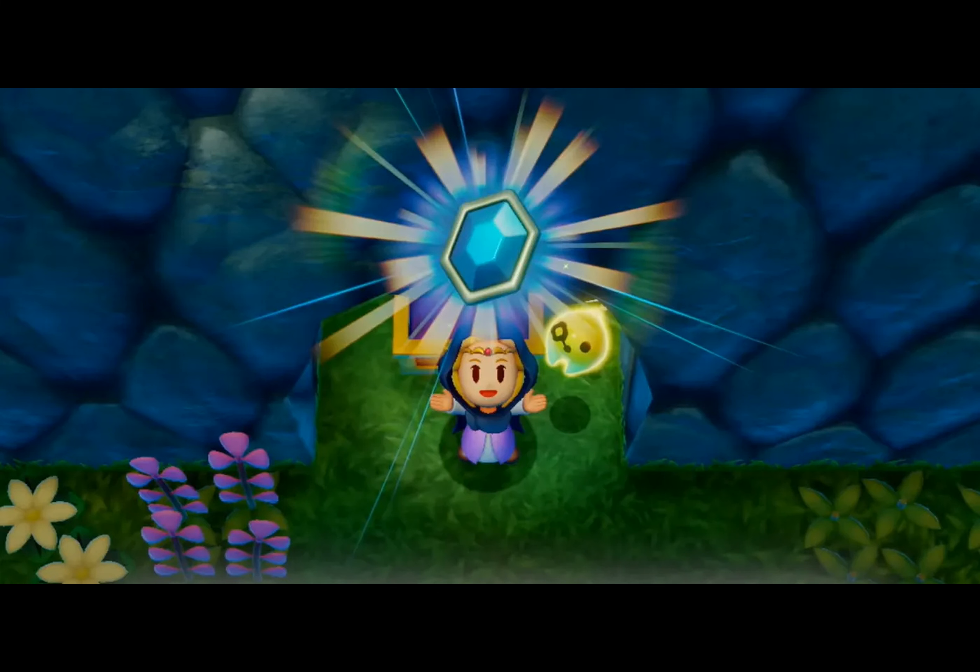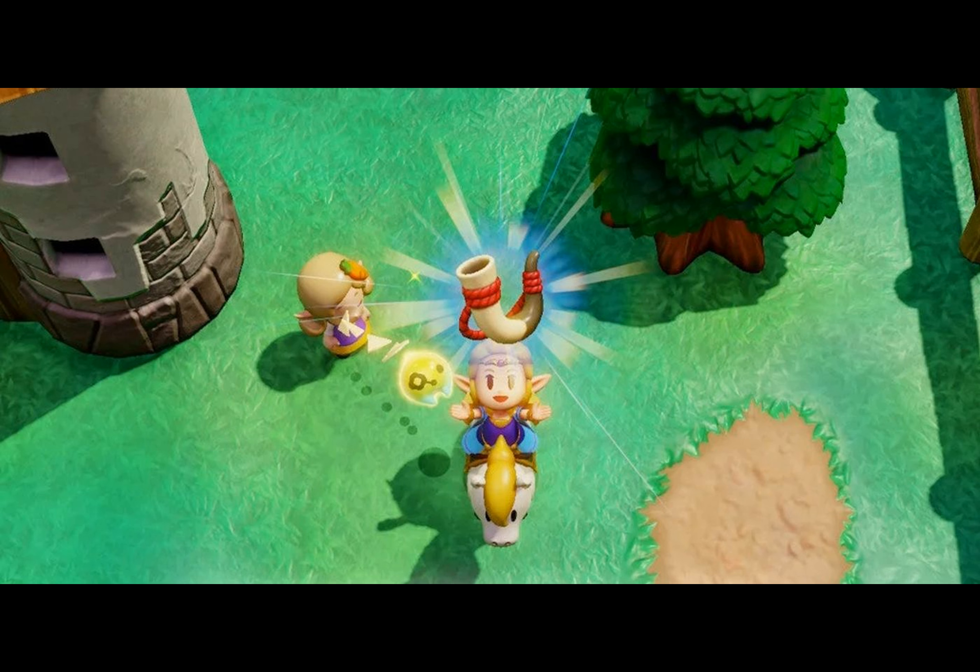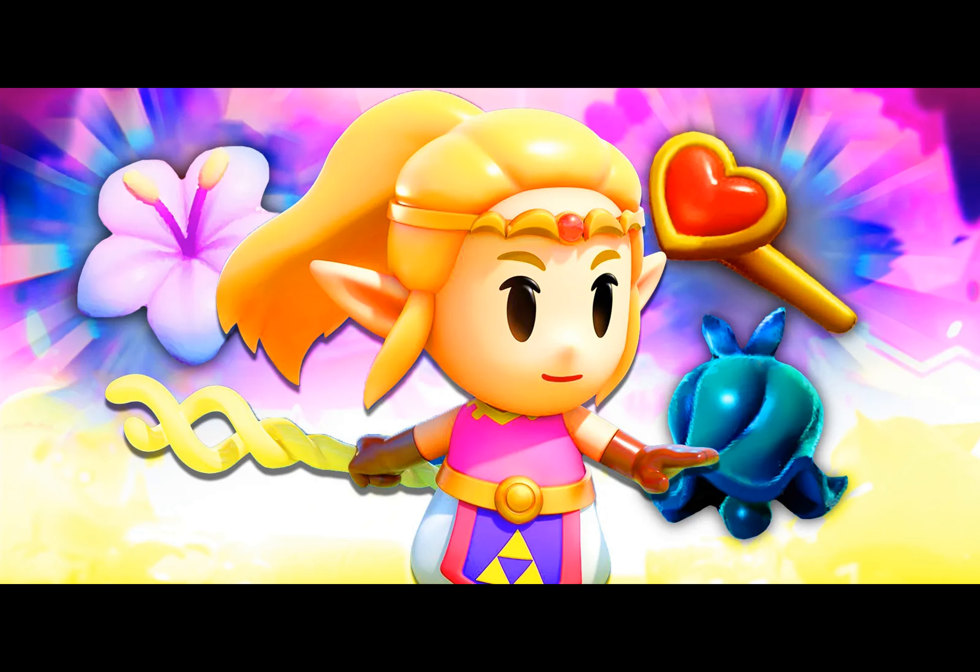The Energy Glove is rumored to be made of an unidentified substance. However, wearing it raises the chance of energy orbs manifesting after vanquishing shadowy creatures. This equipment proves beneficial when a player's energy reserves are relatively small, as it allows them to collect extra orbs should they need more for frequently utilizing the Sword Fighter form.